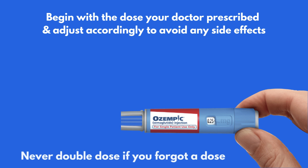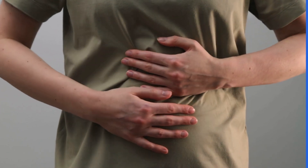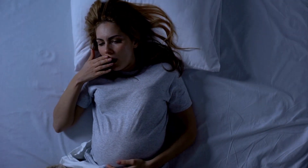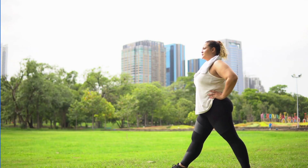If you forget a dose, take it as soon as you remember, unless it's almost time for your next dose. Some common side effects include nausea, vomiting, diarrhea, or constipation. These typically improve over time, but if they're severe or persistent, it's important to let your healthcare provider know. Remember, this medication is most effective when combined with a healthy diet and regular exercise.